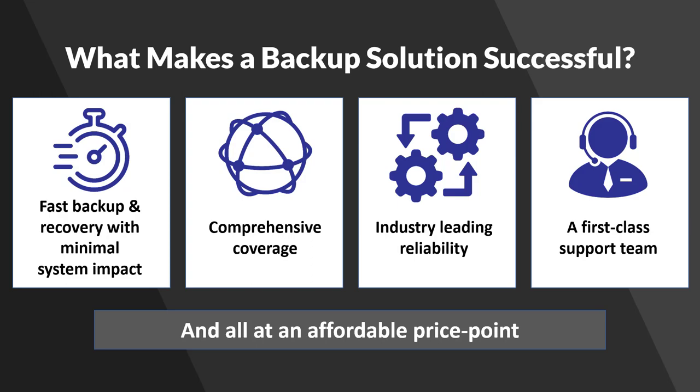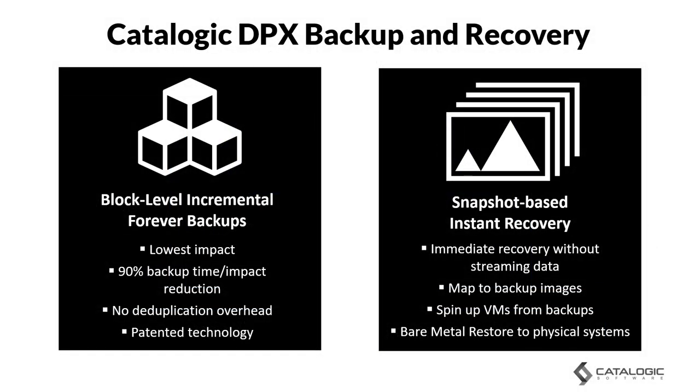So how does Catalogic address these issues? DPX uses a block-level incremental backup approach. This moves the least amount of data and therefore results in the lowest system impact, meaning up to 90% reduction in both backup time and system stress. A block-level approach also avoids the high CPU overhead of deduplication. In fact, Catalogic pioneered block-level backups.